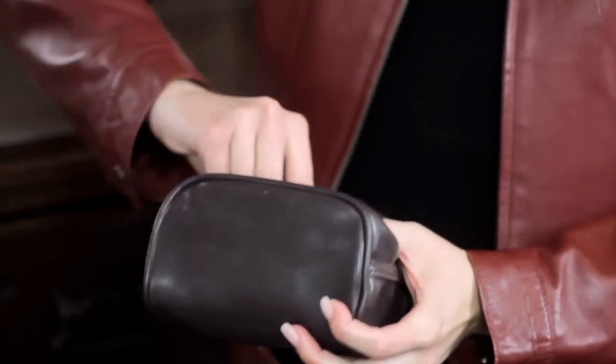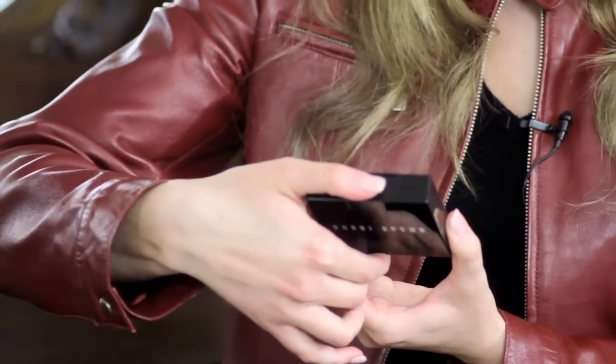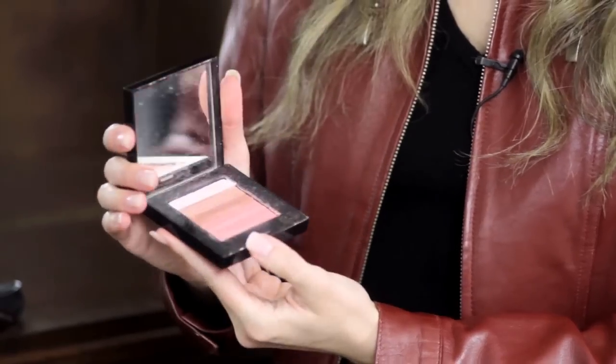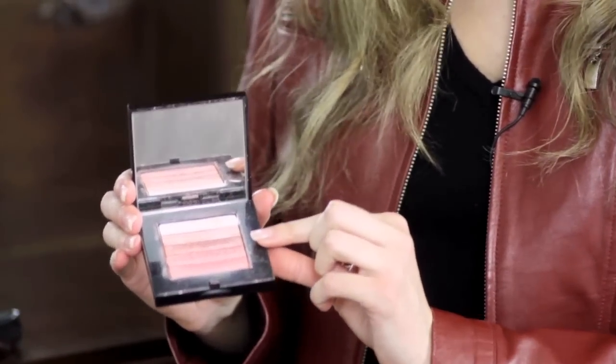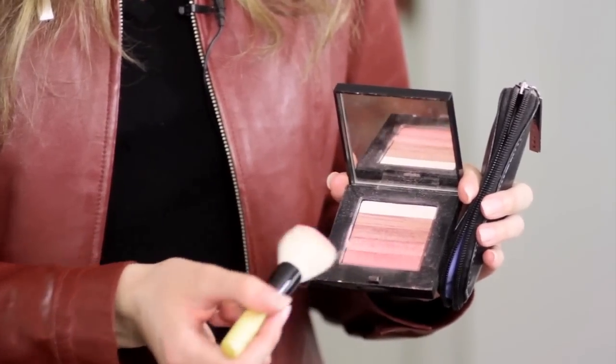So I took this little Bobbi Brown brick — the official name is called Shimmer Brick Compact. I put all my makeup into this little pouch including my brushes. What's so great about this brick is that in just one little square you have so many different eyeshadow colors.